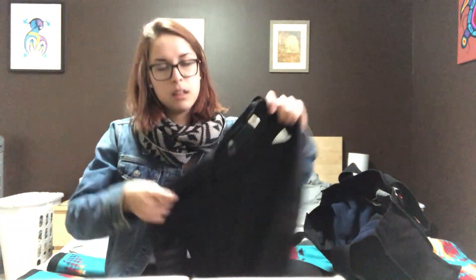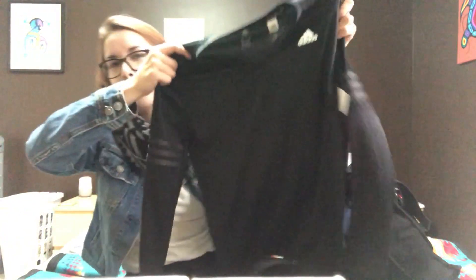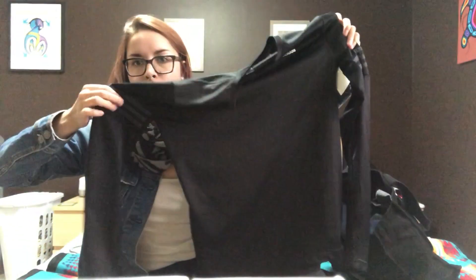The next thing is a workout shirt. I really like long sleeve black workout shirts, especially if I wear shorts that day. I don't like wearing a tank top with shorts — I feel weird. So I got this Adidas long sleeve shirt. It was $14 and it has little rib details on the side. It's nice and basic.